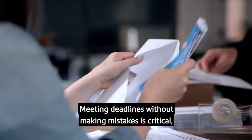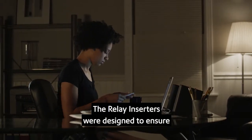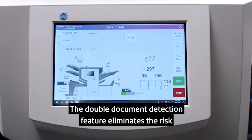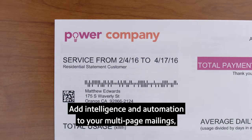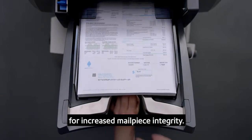Meeting deadlines without making mistakes is critical, especially when your documents contain private customer information. The Relay inserters were designed to ensure that each mail piece is assembled accurately. The double document detection feature eliminates the risk of duplicate pages going into an envelope.